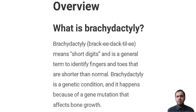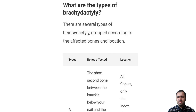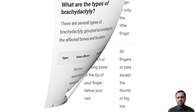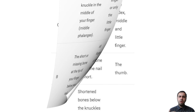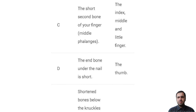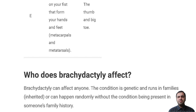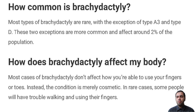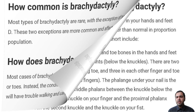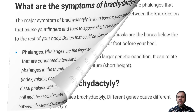How is Brachydactyly treated? In most cases, Brachydactyly does not affect the function of your fingers and toes on your hands and feet, so no treatment is necessary. If the shortened bones in your fingers and toes affect movement, reconstructive surgery will improve your ability to use your hands and feet.